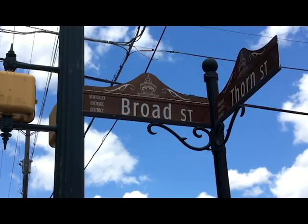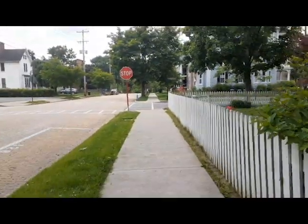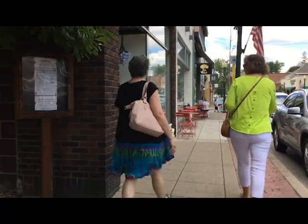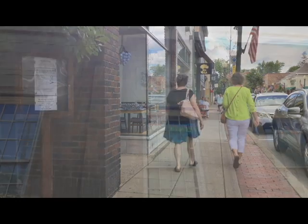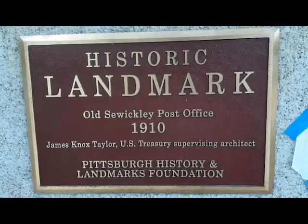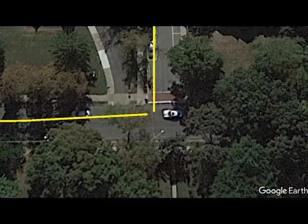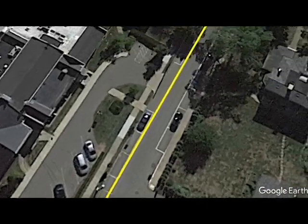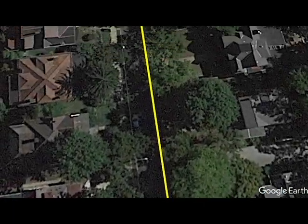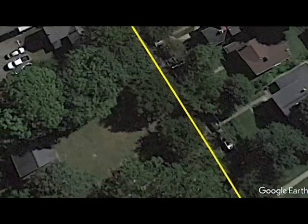Thank you for joining us on a virtual walking tour of Sewickley history. This tour covers almost two miles along the streets and sidewalks of Sewickley's Central Historic District. Follow along as we explore the history and architecture of Sewickley. We will focus on six buildings that have a Pittsburgh History and Landmark Society plaque. We also encourage you to get outside and walk the tour yourself — in the video description there is a downloadable map. Just be sure to stay on the sidewalk and respect property owners.